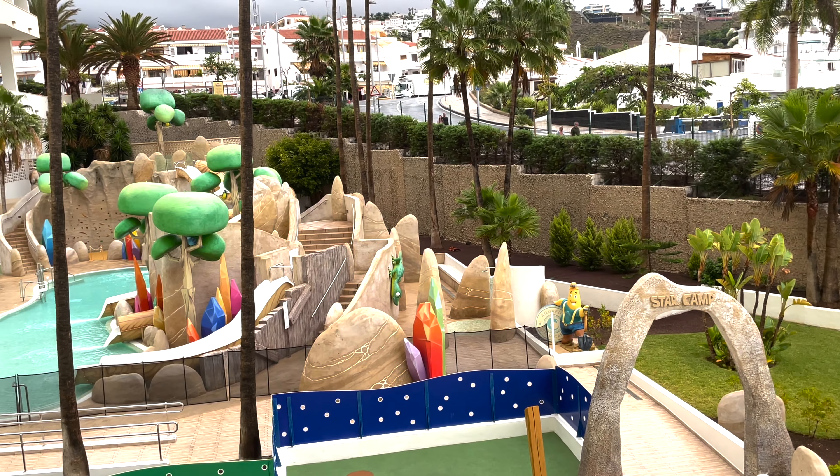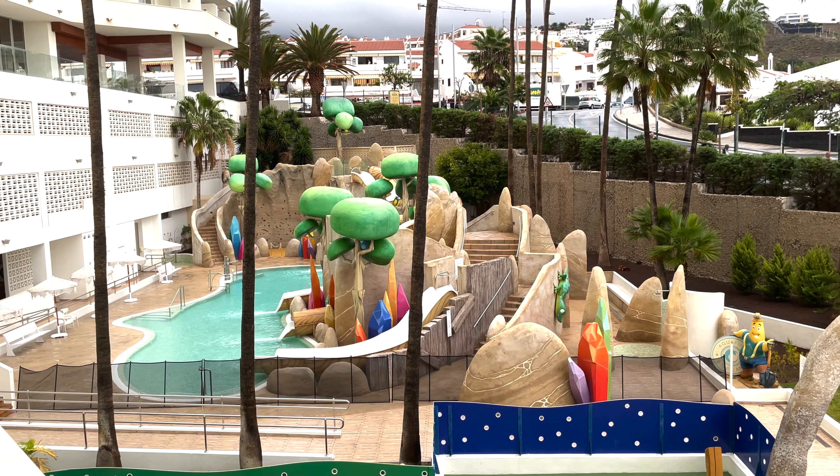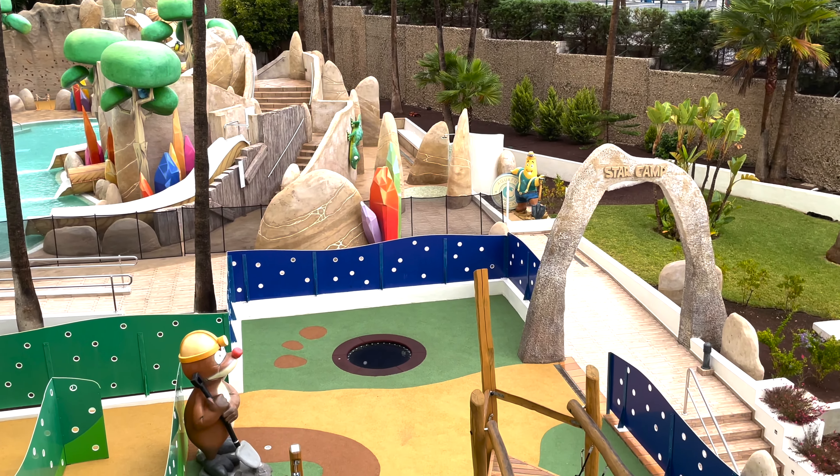Welcome back to the channel viewers. Today we are at Bougainville Playa. It is the kiddies pool. Plenty to do for them around here.